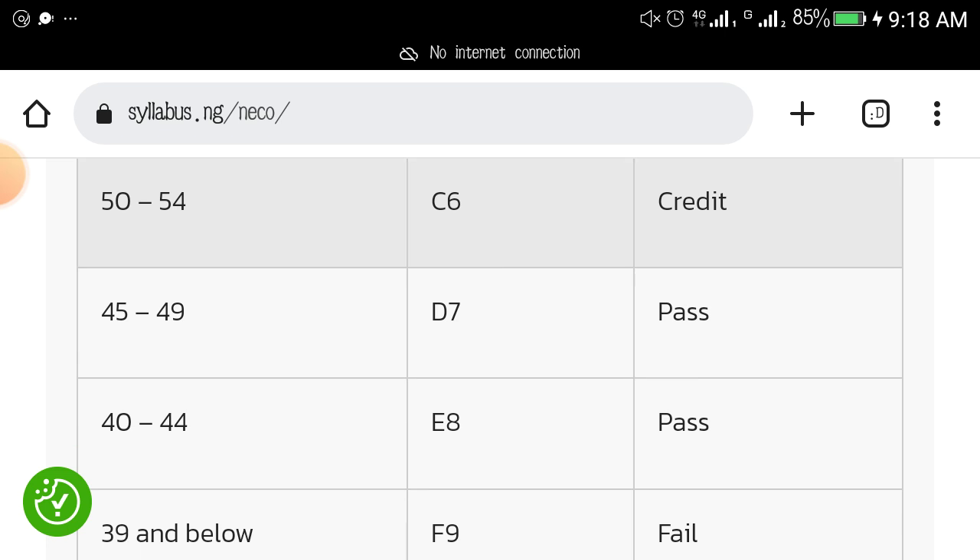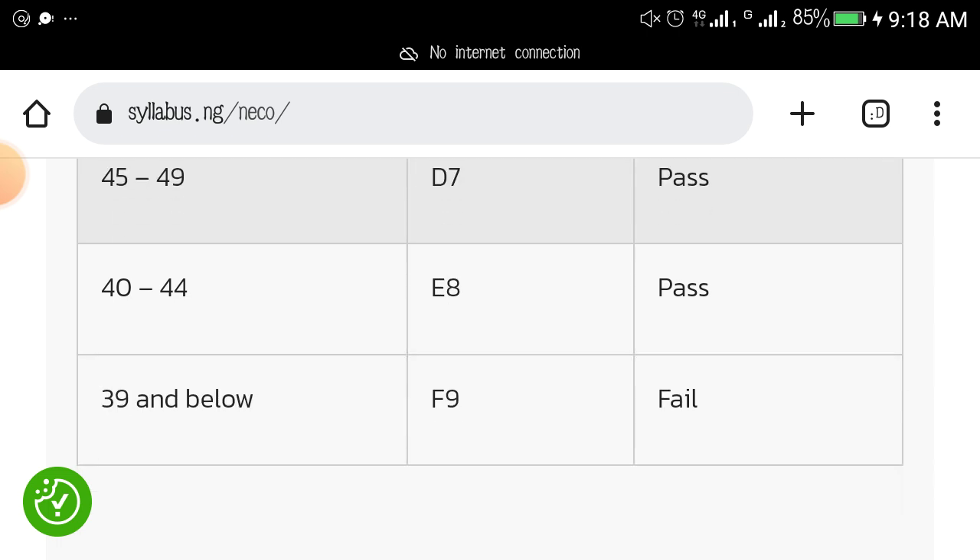If you get D7, E8, or F9, it means you failed that particular paper. Scores from 45 to 49 give you D7, which is a pass. Scores from 40 to 44 give you E8, which is also a pass. I pray that you won't meet with these grades. Anything from 0 to 39 gives you F9.